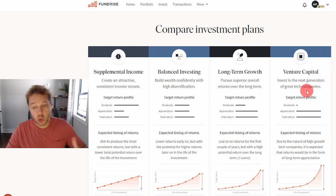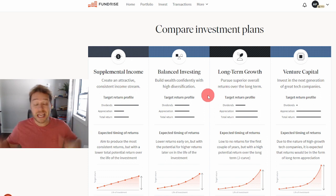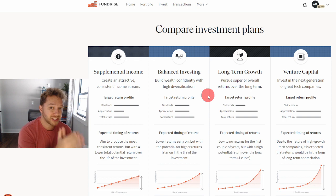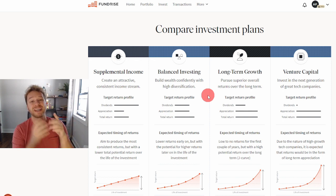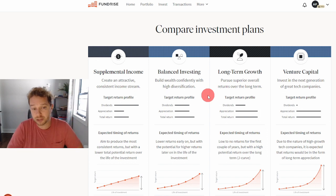Today I'm going to go over all four of these — how they compare and which investment plan is right for you. But before we get started, if you're new to Fundrise and to this channel, make sure that when you open a new Fundrise account and deposit just ten dollars, you use my referral link, because you will get a free $100 bonus added to your account absolutely free. All the details are in the description below.